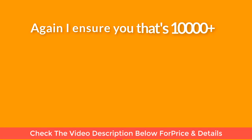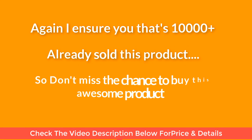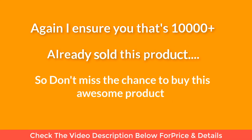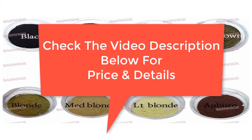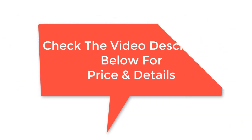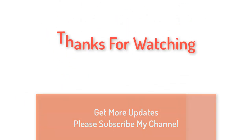10,000 plus already sold this product, so don't miss the chance to buy this awesome product. Check the video description below for price and details. Thanks for watching — for more updates, please subscribe to my channel.